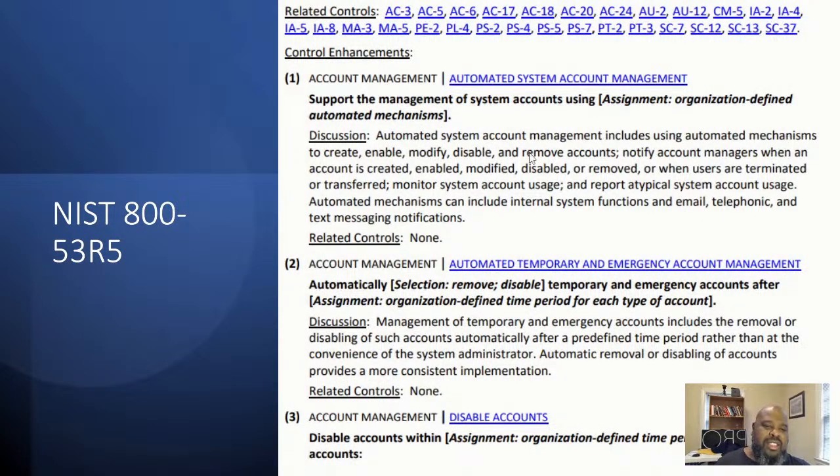Account management, automated system account management, temporary and emergency - you should be able to disable the account super quick. If somebody hasn't logged in in 30 or 60 days, you should automatically disable their account. Or if somebody goes on vacation and they're not working, if you're at a super mature level you could disable that account until that person gets back. So if somebody would try to hack their account while they're on vacation, the account would be disabled. They said to make your attack surface smaller.